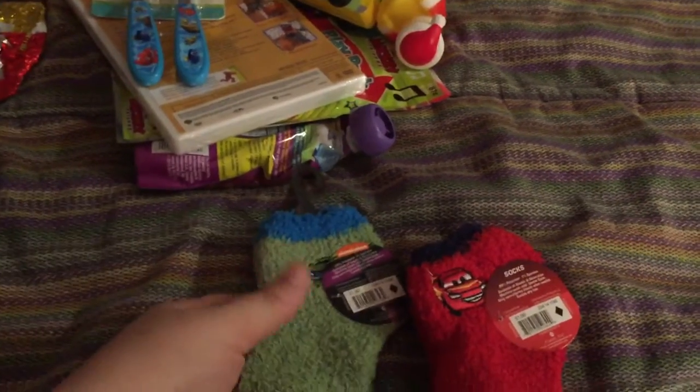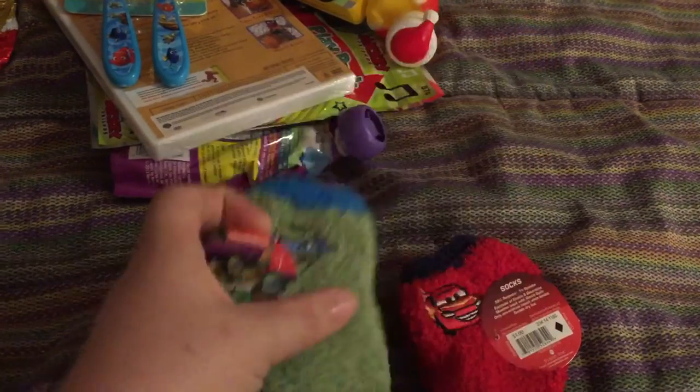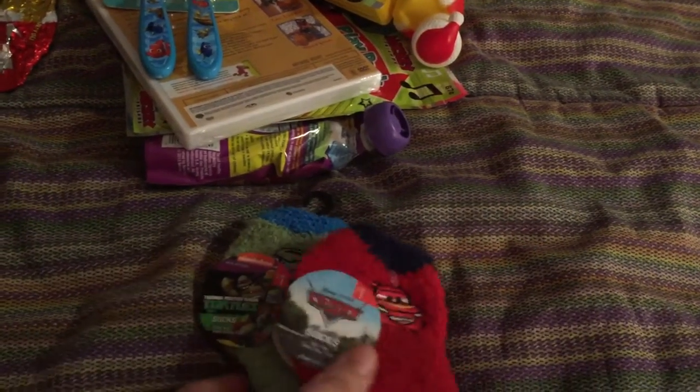I got him two pairs of little fuzzy socks. He's obsessed with socks — he loves having socks and shoes on his feet for some reason. So we got a Ninja Turtle one and a Cars one. These are from the Target Dollar Spot.